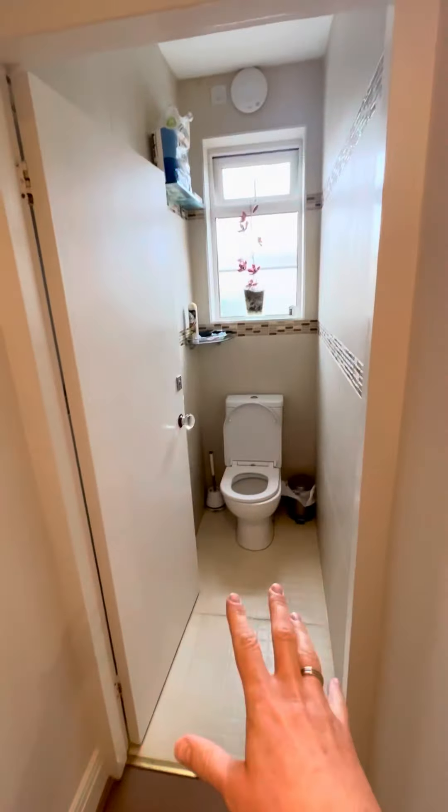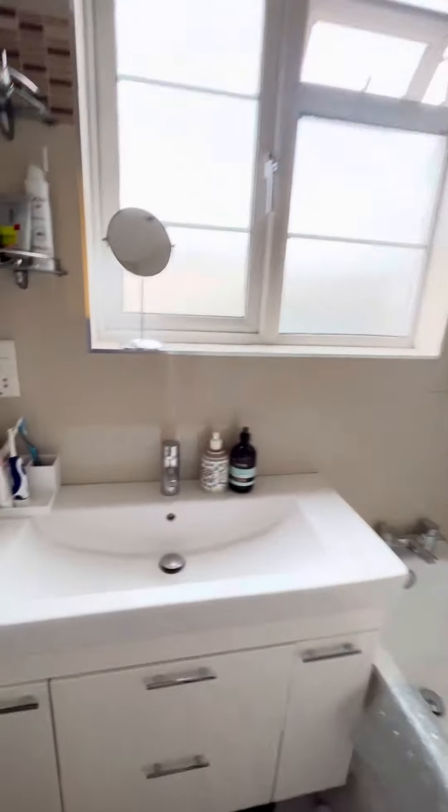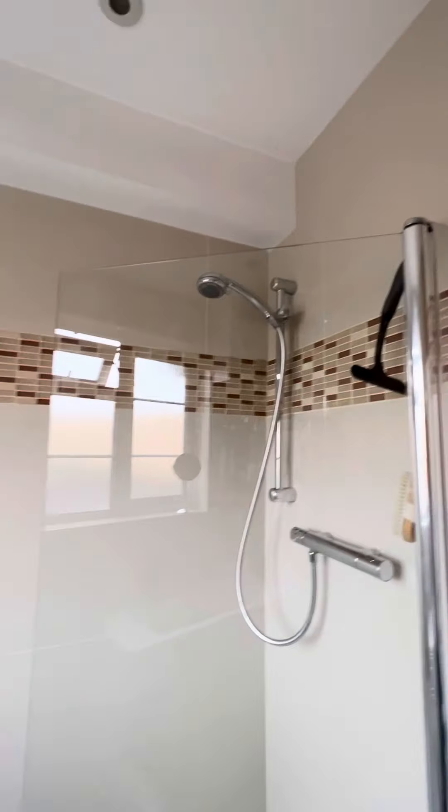You've got a separate cloakroom, and you've got a bathroom which is a good size with a bathtub and an overhead shower.